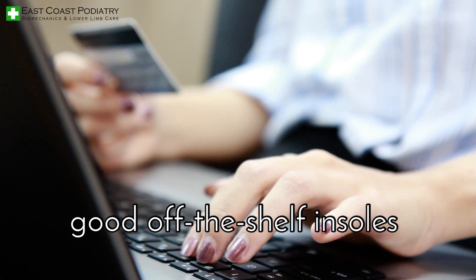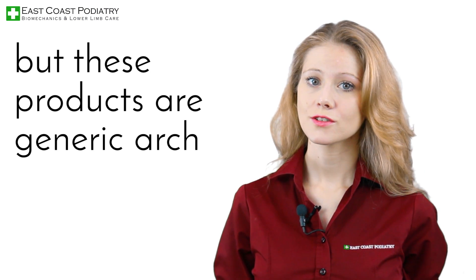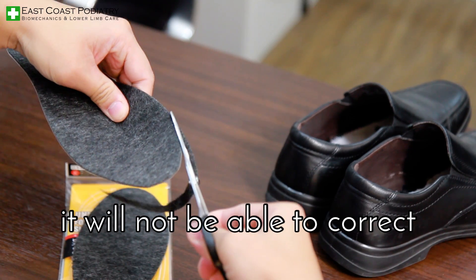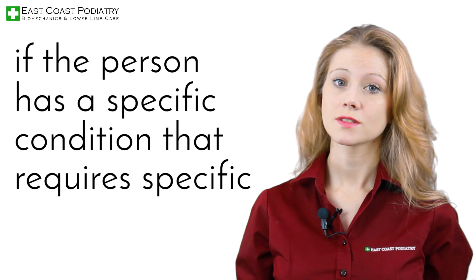You can find good off-the-shelf insoles that are available online or in stores. They can work to cushion the foot, but these products are generic arch supports designed for the mass market with minimal foot control. They will not be able to correct specific biomechanical indications if a person has a specific condition that requires specific corrections.